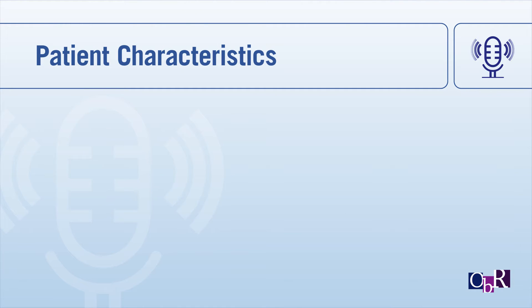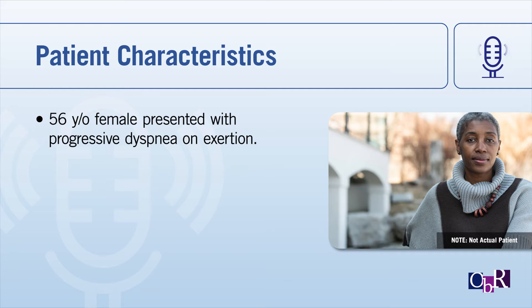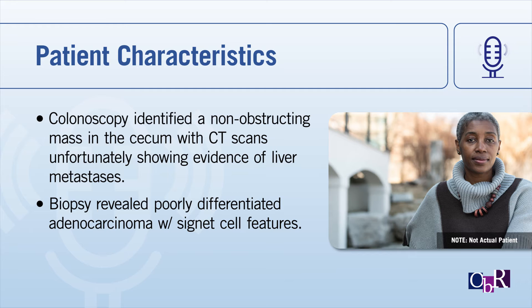In terms of patient characteristics, this is a patient we saw in the clinic. She was a 56-year-old female who initially presented with progressive dyspnea on exertion. Workup revealed iron deficiency anemia. Further workup, including a colonoscopy, identified a non-obstructing mass in the cecum, with CT scans showing evidence of liver metastasis. Biopsy revealed poorly differentiated adenocarcinoma with signet cell features.